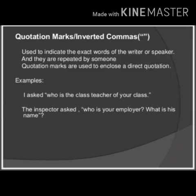Next is the quotation mark, or inverted commas. Inverted commas are used for words that are in direct speech. In this case, the punctuation at the end is placed within the inverted commas. For example, 'I asked, "Who is the class teacher of your class?"' Or, 'The inspector asked, "Who is your employer? What is his name?"' In this way, we use quotation marks or inverted commas in case of direct speech — to indicate the exact words of the speaker.